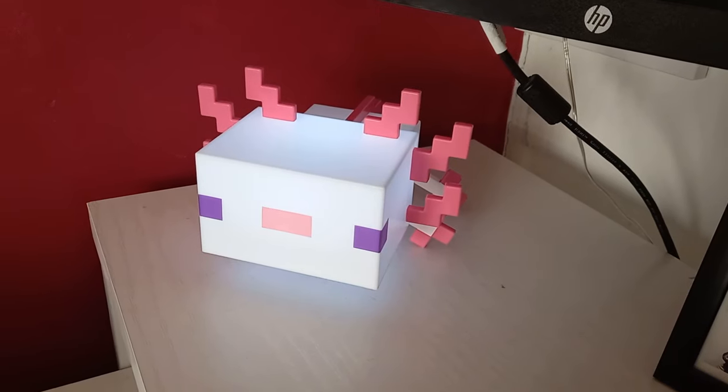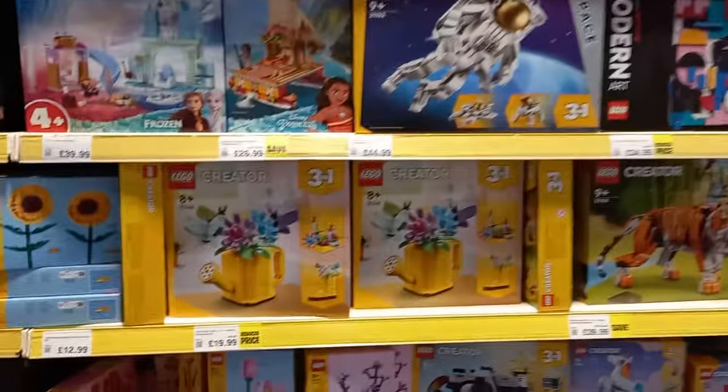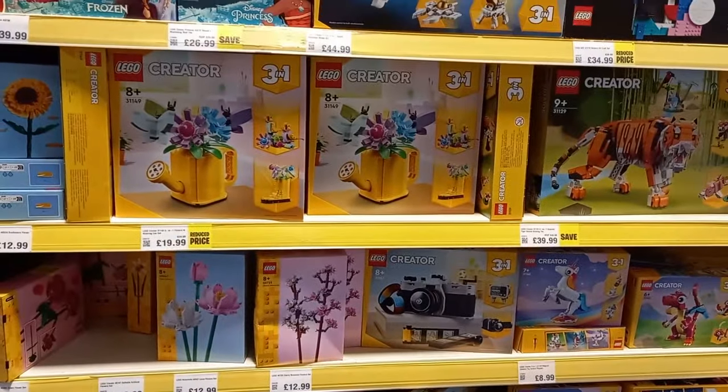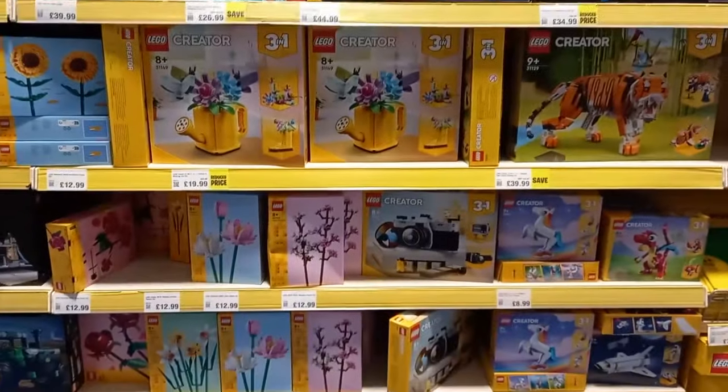It just looks great alongside any other Minecraft display or even by itself. Taking a look at the creator sets that I promised you when they were announced — I said it'd be amazing to see these in store after seeing them in a Sainsbury's. They are so colourful, with all the different colours: the yellows, the blues, the greens, the pinks, and even the flowers look great.